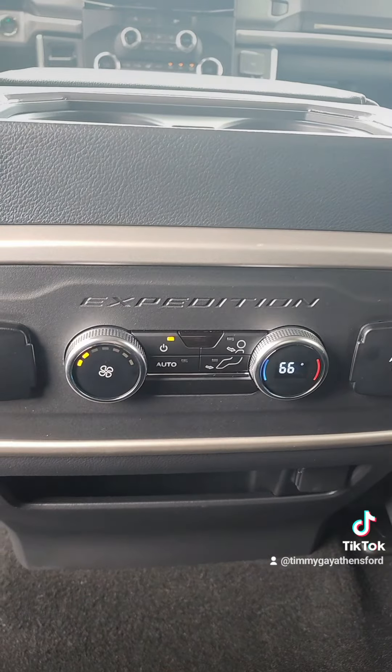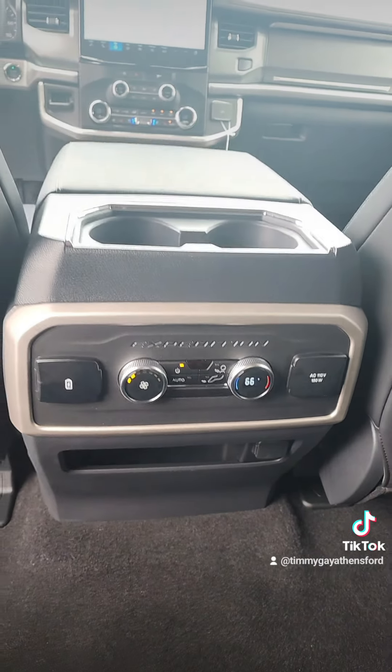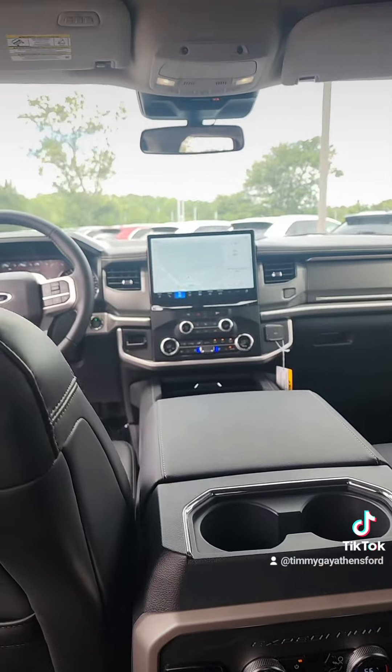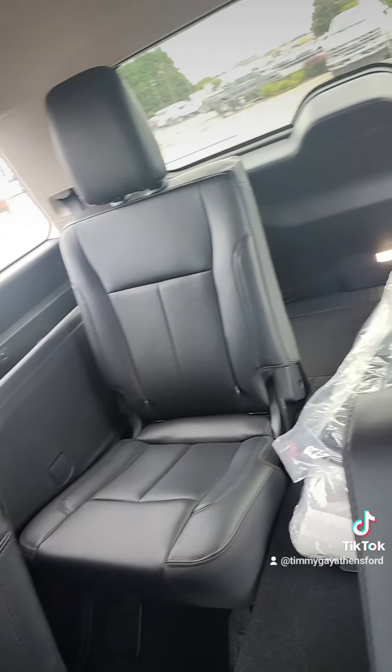Guess what's in the back for the climate? If you're like me and you got kids, you know you always want to stay comfortable up front, but the kids are going to want it different — one's going to want it hot, one's going to want it cold. Perfect solution: they can control their own temperature back there, so mom and dad can ride up front styling and profiling.